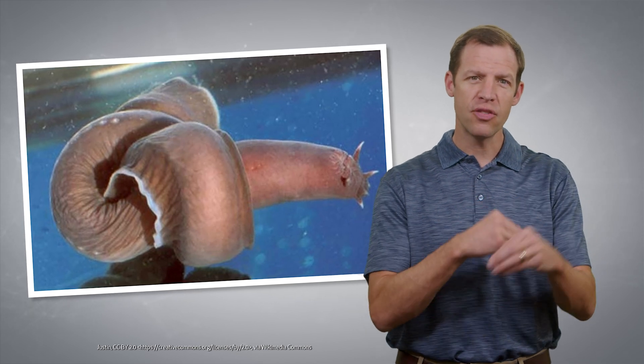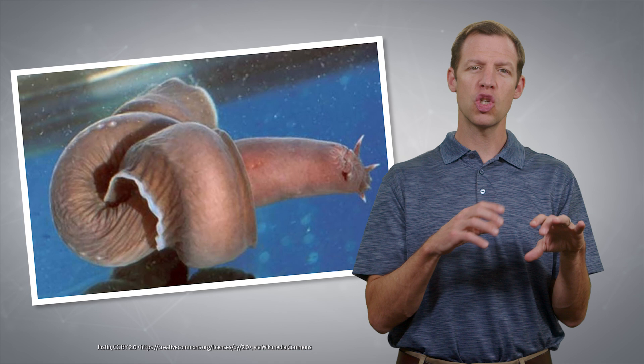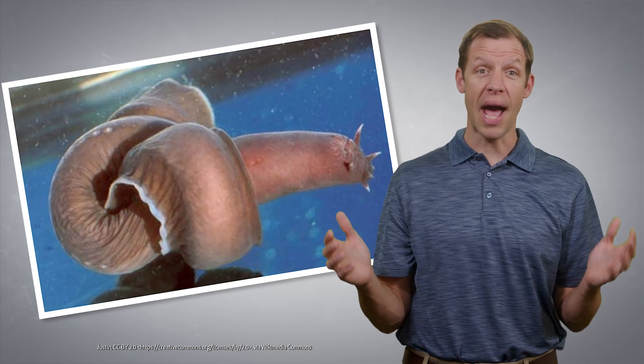But if the slime is so slimy, how do the hagfish get out of it? Don't they slime themselves? Actually, they do. But they tie themselves into a knot and run their body through that knot, squeezing the slime off like a squeegee. Isn't it amazing how God designed them to be unslimable?